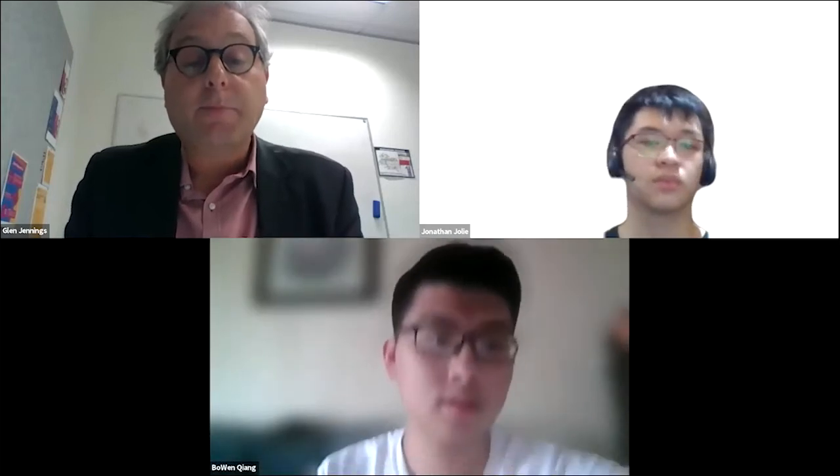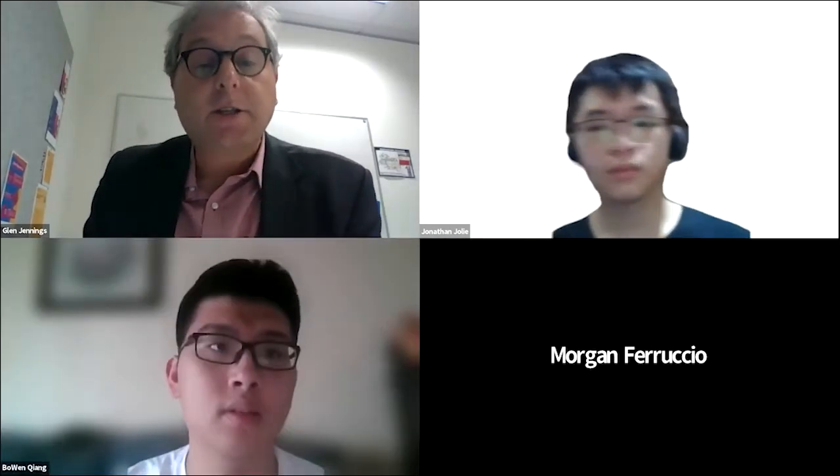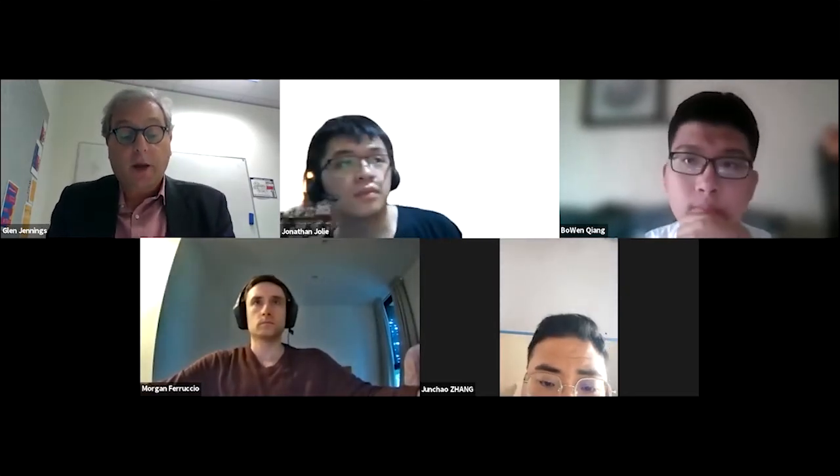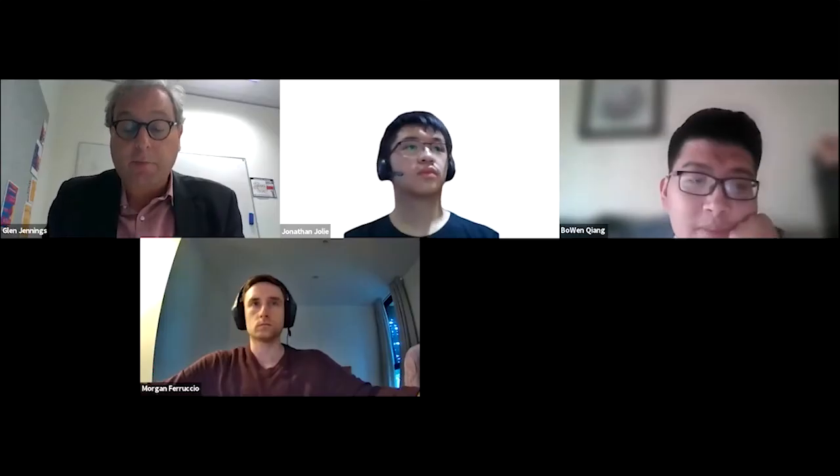Hello and welcome to the Monash College Virtual Classroom demonstration. I'm Glenn Jennings, the Diploma Program Director at Monash College. I'm really pleased you're able to join us today to get a first-hand look at how our virtual classroom operates. While international borders remain closed, providing a higher quality education for all of our students remains our priority, and we are delivering this through blended online virtual classroom and face-to-face pathway programs.